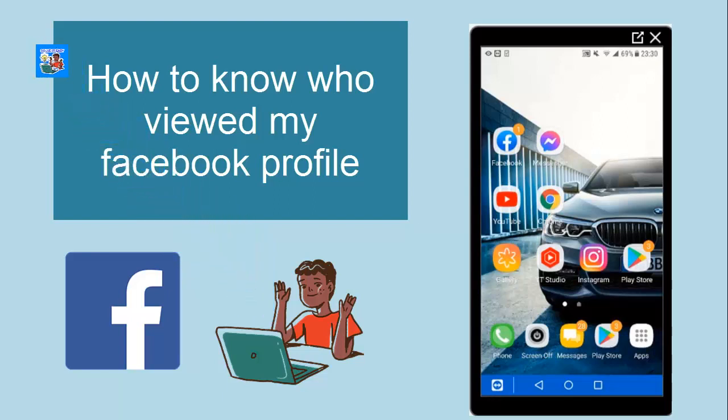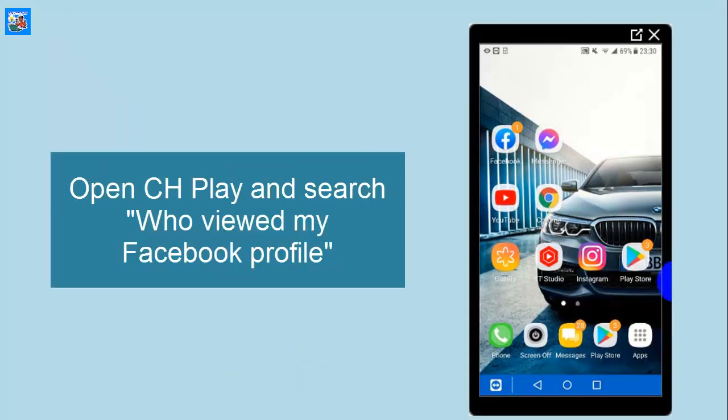Do you want to know who viewed your Facebook profile? In this video, I will show you how to find out who viewed your Facebook profile. Let's start.